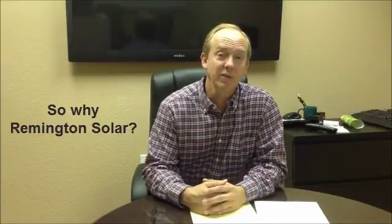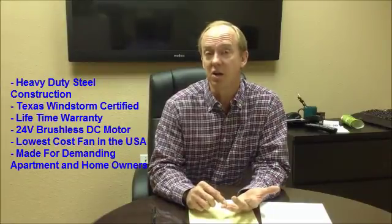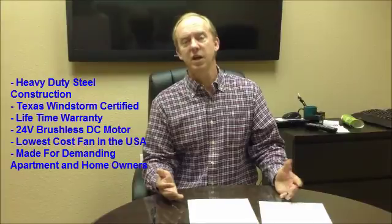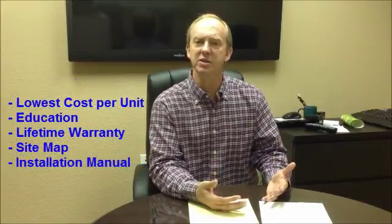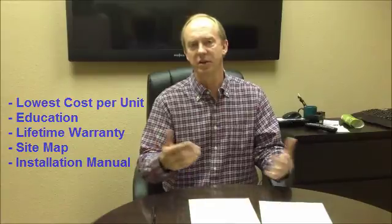We chose Remington Solar to install our attic fans for a couple of reasons. First of all, we had to make a decision about whether attic fans was the right decision for us and they educated us on that decision. Second, they offered a lifetime warranty. They were the most competitive cost for what I believe is a quality product. And probably most importantly, they went out and did a scope and a design, provided a site map that showed both the roofers and me where they were going to be installed, and then delivered on that.